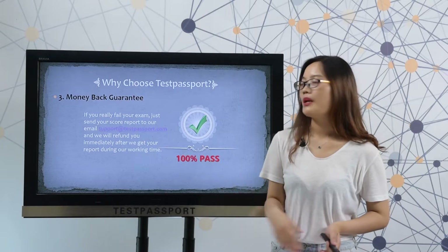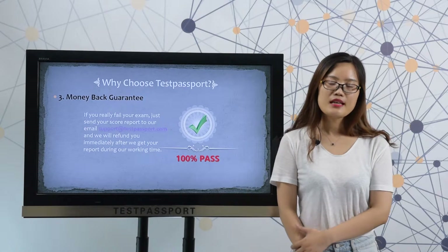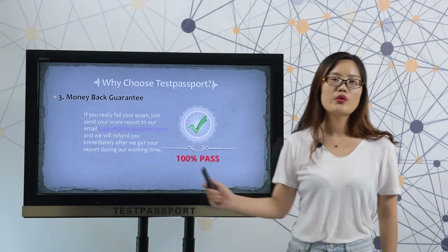Thirdly, money-back guarantee. If you really fail your exam, please just send your score report to our email, and we will refund you immediately during our working time.